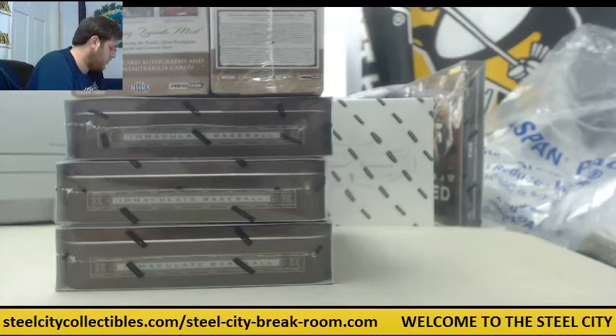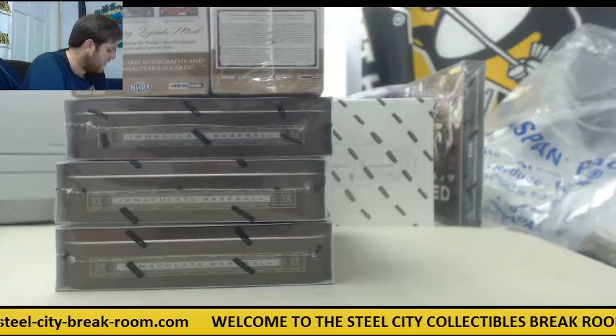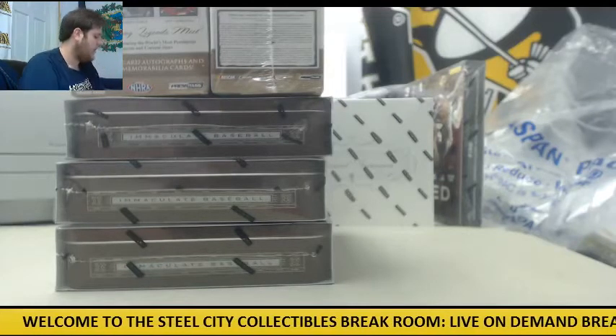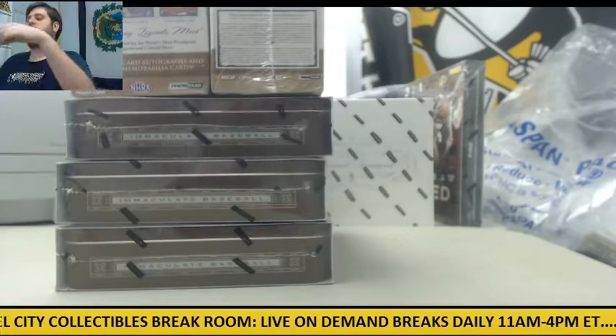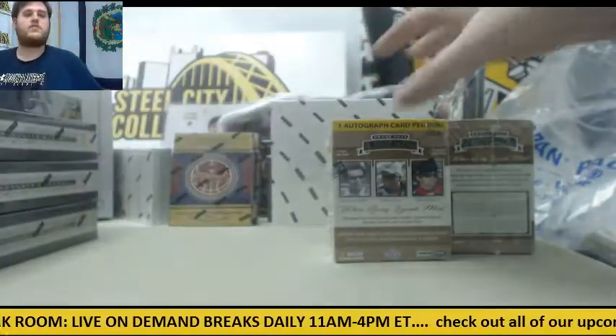Breaking now for MB. I got two 2013 Press Pass Legends Racing Blaster Boxes, one 2013 Press Pass Redline Racing Hobby Box, one 2013 Press Pass Showcase Racing Hobby Box, and three 2015 Panini Immaculate Baseball Hobby Boxes. Good luck, thanks for the order.